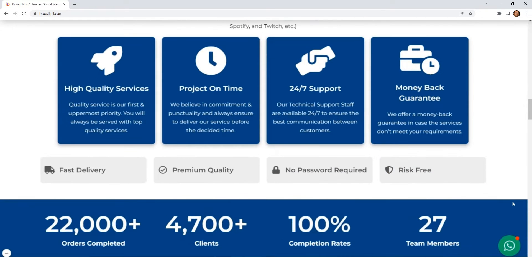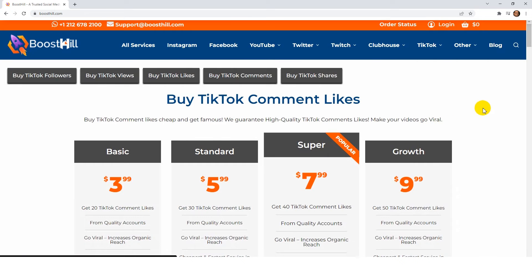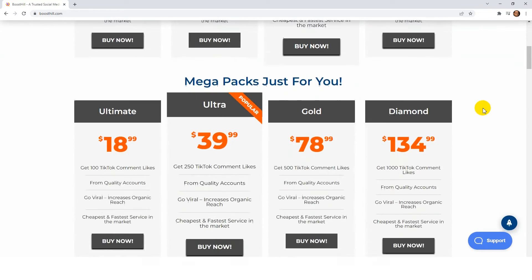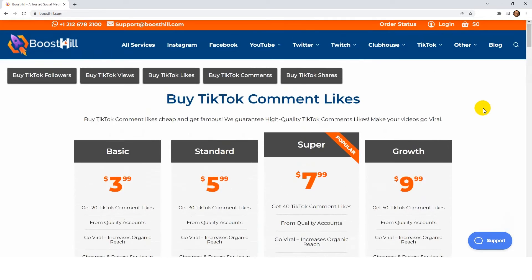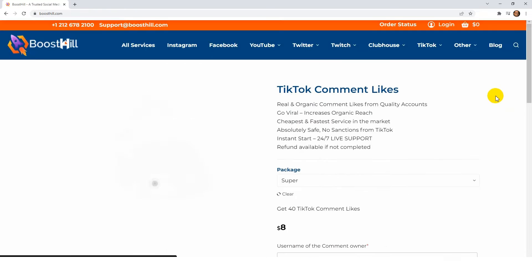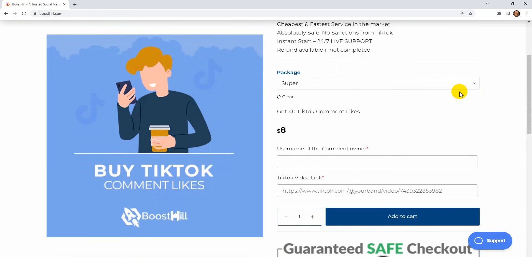We have completed a large number of orders for many versatile clients with complete satisfaction. Moving on to the buying process, click on TikTok then choose the service TikTok comment likes. Here you can choose different packages depending on your need or budget, but the most popular ones are Super and Ultra from Megapacks. Consider buying Super. Click on that. This package includes 40 TikTok comment likes at a very reasonable price.